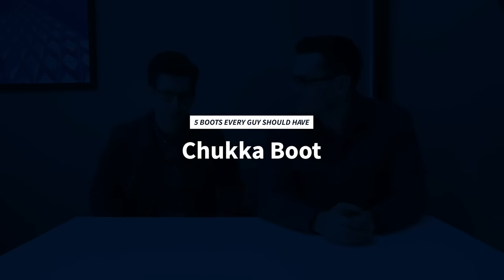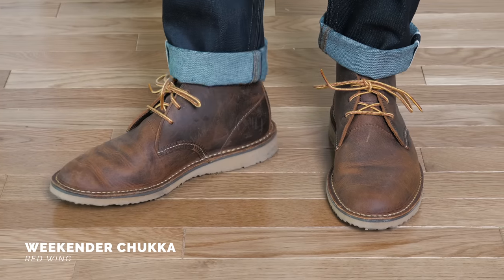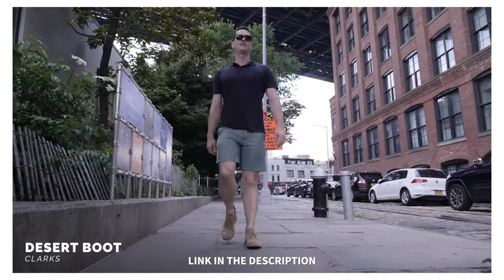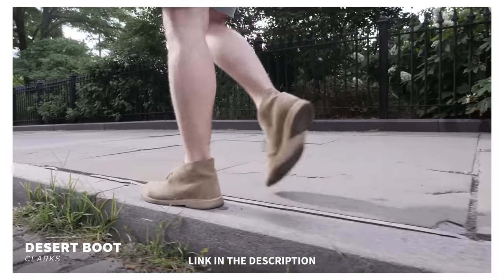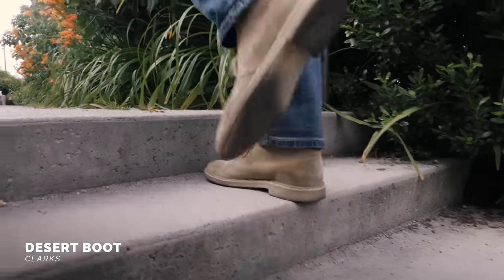The next boot on our list is the Chukka boot — an ankle-high boot that looks good with a wide variety of outfits. Chukkas are kind of like the sneakers of the boot world because you can wear them with almost anything; some guys even wear them with shorts. Chukkas range from really casual like the Clark's Desert boot to more dressy options like the Crockett & Jones Tedbury or blue suede ones from Carmina. The Desert boot is actually a specific type of Chukka with crepe soles and soft suede uppers — a great choice for casual outfits and warmer weather.